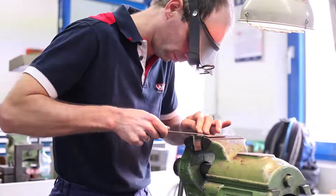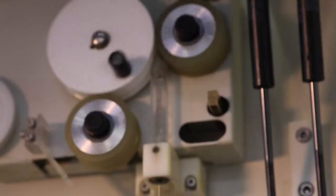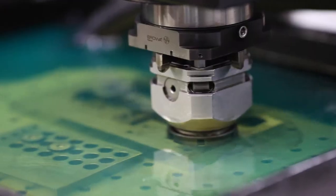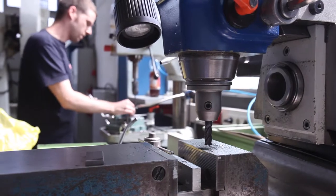That means that these guys are making all their own tooling. When they meet a modern challenge, they can change the process somewhere to evolve with the challenges the world keeps throwing at them.